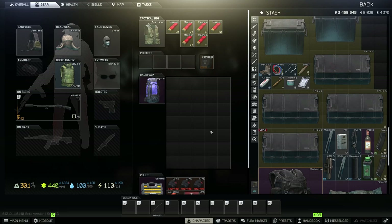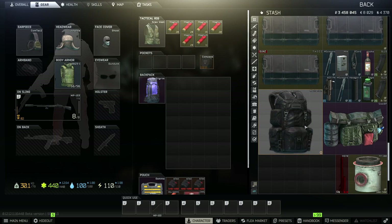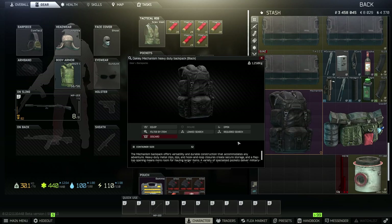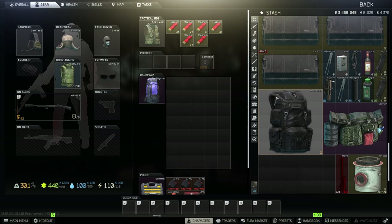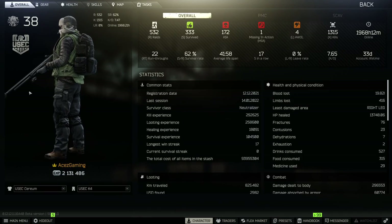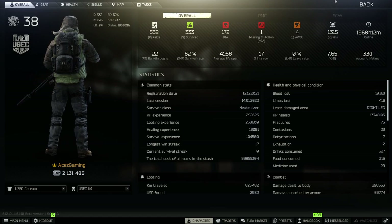Even if you guys aren't comfortable running a Pilgrim in broad daylight, you can always go to a Mechanism Backpack, which you can buy from Ragman Loyalty Level 3 for 45,000 rubles — only three slots less than the Pilgrim. It does look a lot better in broad daylight. I'll show you what that looks like now. It's 10 times cleaner, looks a lot better. The Mechanism Bag is actually one of my favorite backpacks to run, because it is so small on your back.